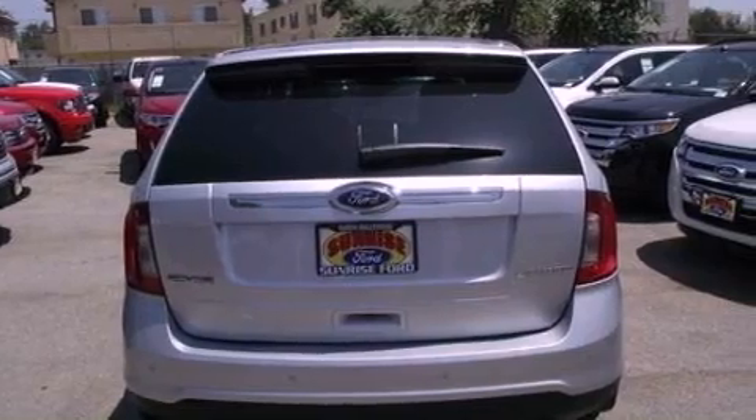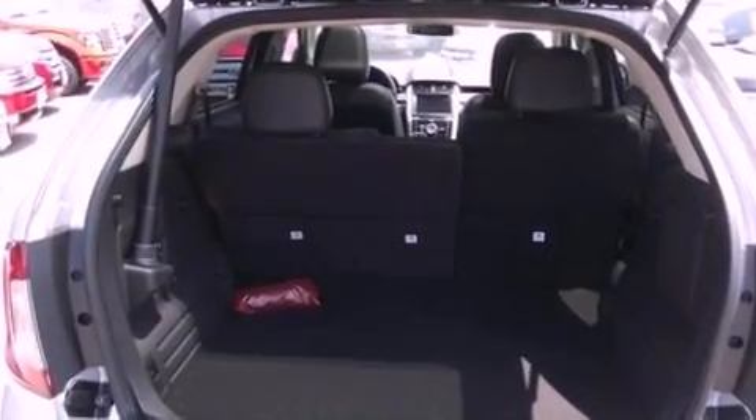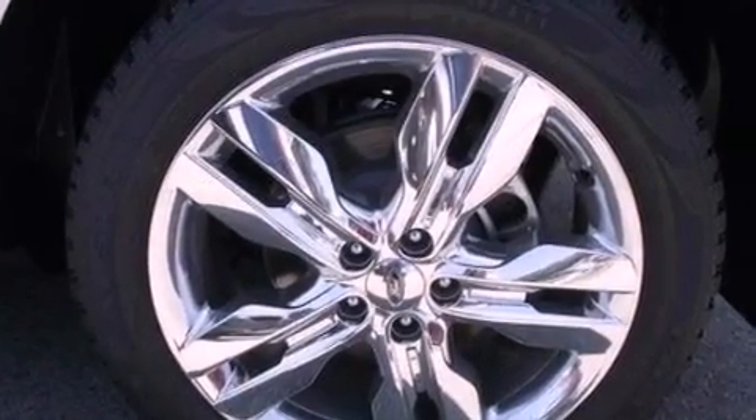Its top features and packages include heated front seats, a low tire pressure indicator, traction control and stability control systems, 12 strategically positioned speakers, big 18-inch wheels, and satellite radio.